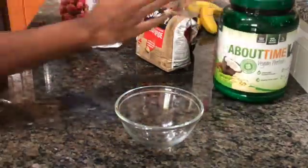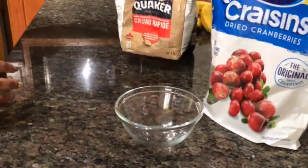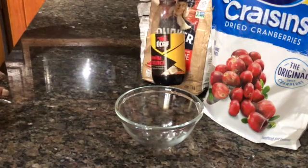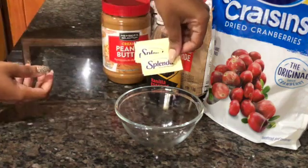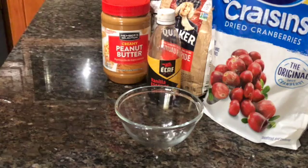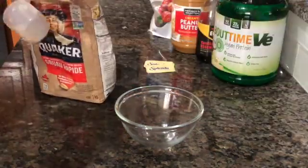For breakfast we are going to do overnight oats. I didn't prepare them overnight but I'll show you a little hack that'll make them just as tasty. For this you're going to need some dried cranberries, raisins, or any kind of fruit — strawberries could work as well. You'll also need oats, peanut butter, some vanilla essence, and yogurt.